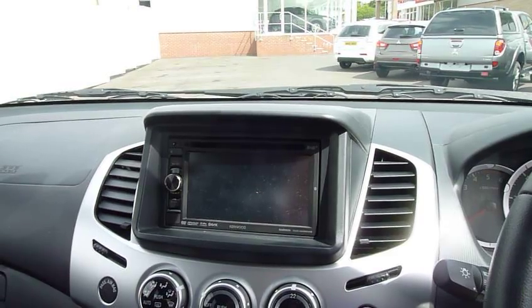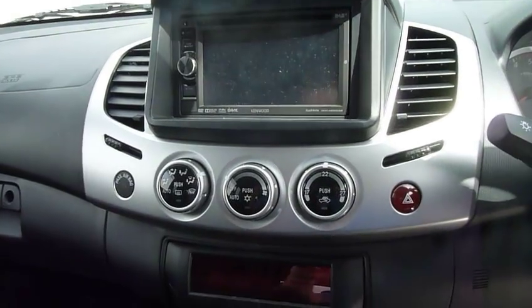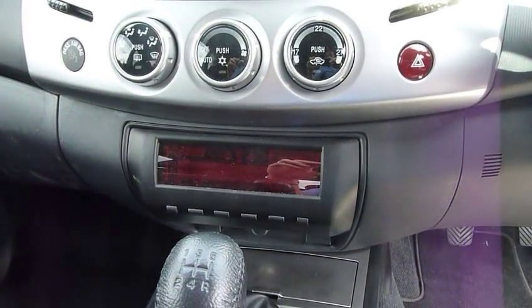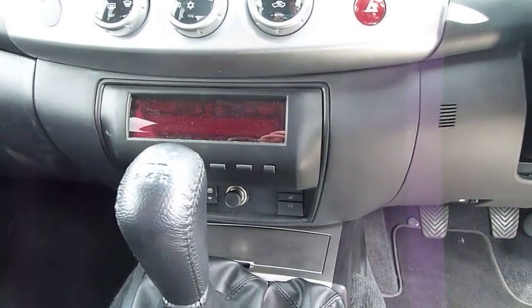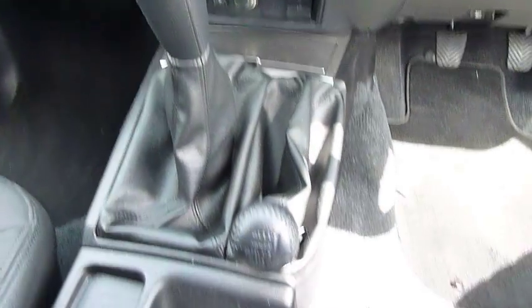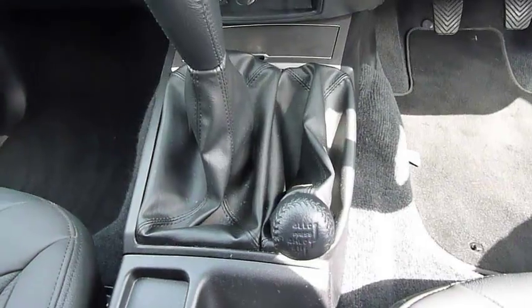Bluetooth hands-free phone connection and reversing camera. Climate control. Multi-information trip computer. Heated front seats. 5 speed manual gearbox. 4 wheel drive with low ratio transfer box.